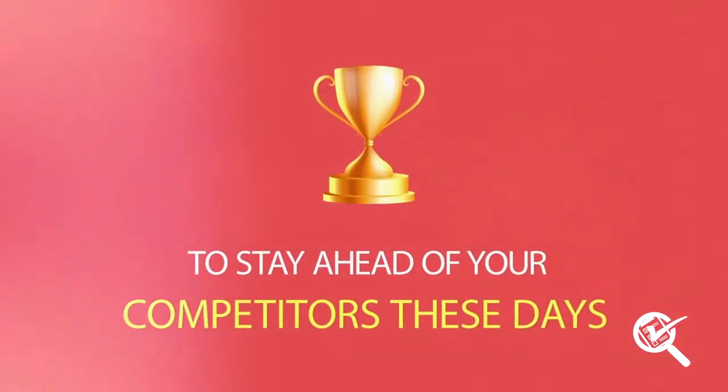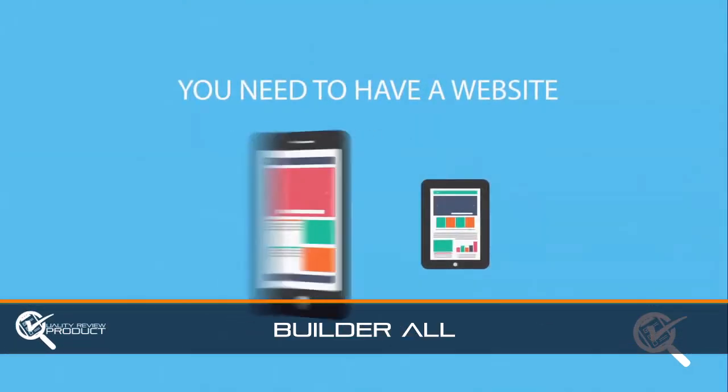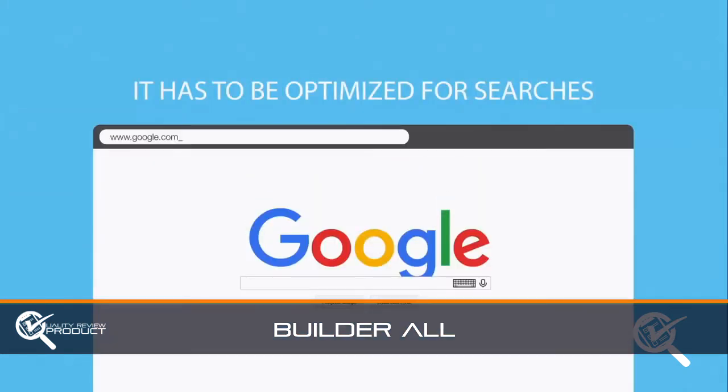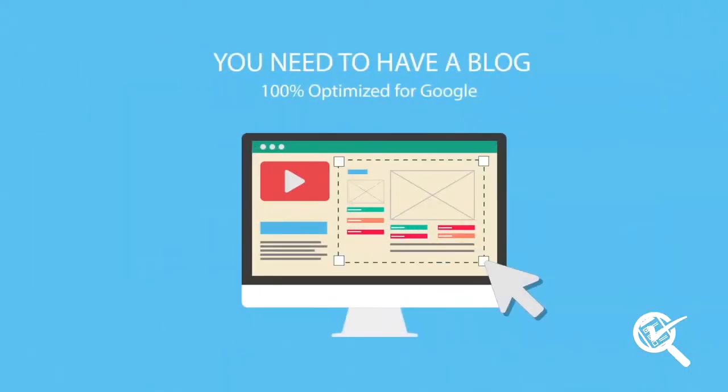To stay ahead of your competitors these days, you'll need to play the game as a professional. You need to have a website with eye-catching visuals. It must be compatible with all kinds of devices, optimized for searches, and must have quick and easy editing tools.